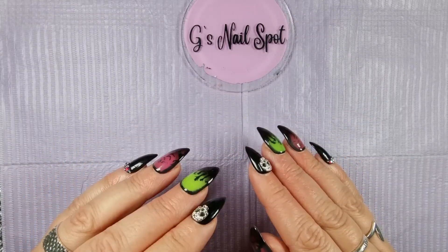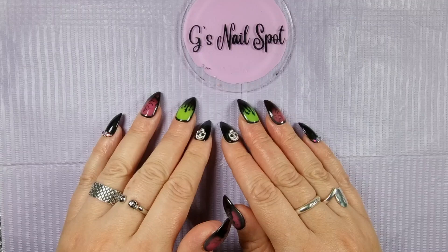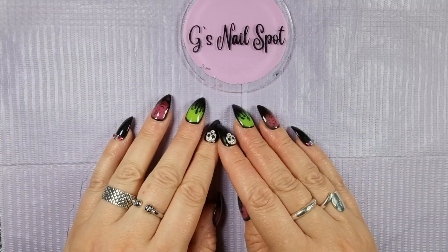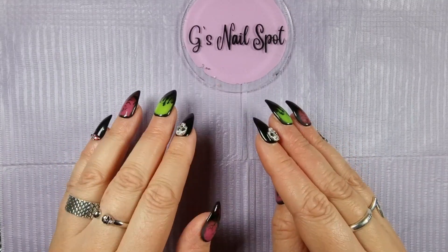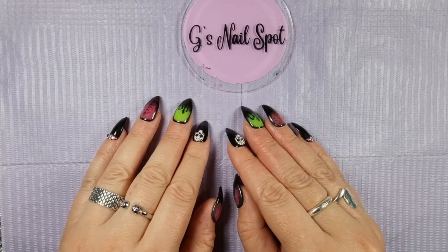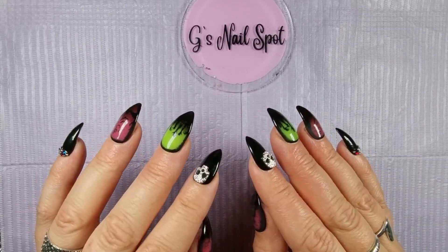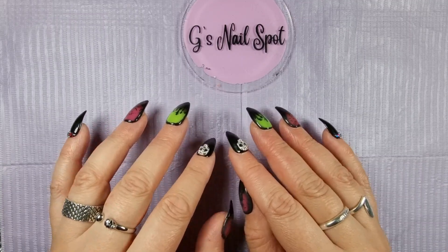So in the Shein haul this time, I got mainly stamping plates. I can't remember why I went mad on stamping plates — I only went on for some Halloween stamping plates because I saw Hayley over at The Little Nail Room. It's her fault this whole video is because of her. I'm relenting all responsibility for buying Shein's stuff onto Hayley. She bought some nice stuff, I saw it, and then I just forgot how to adult and went and bought it.